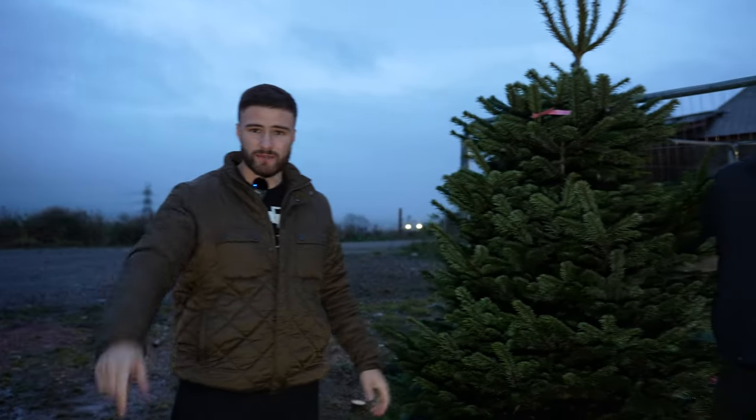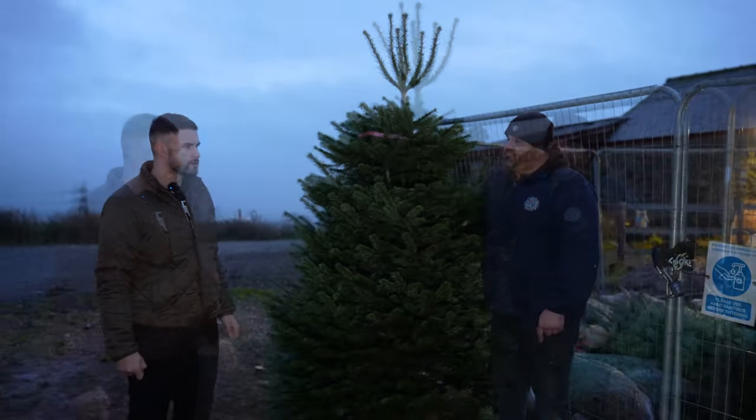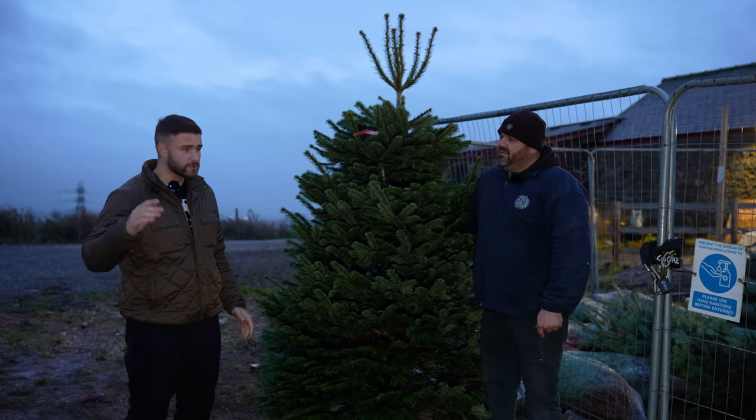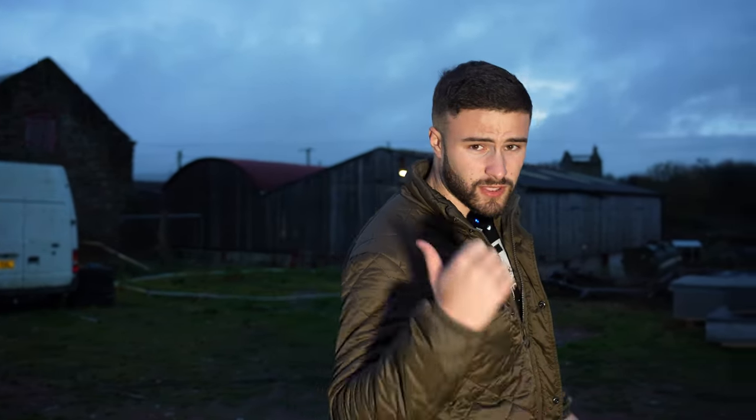For the end of the video, we've got a little challenge: putting an eight-foot Christmas tree in the back of the Land Cruiser. I'm here at Penrose Christmas Trees with Carl. Do you reckon it'll fit? If not, good job it's got a split tailgate — there you go. Carl's gone off to wrap it up.